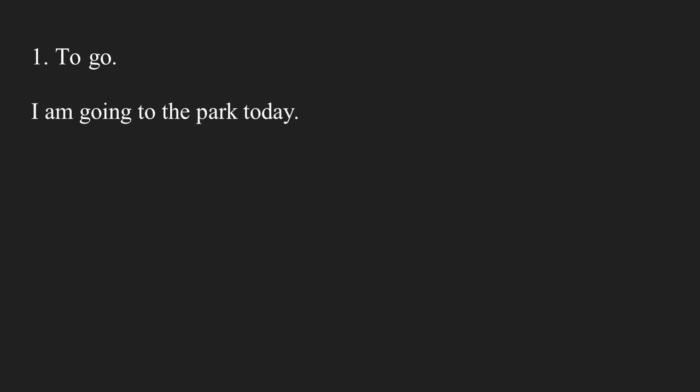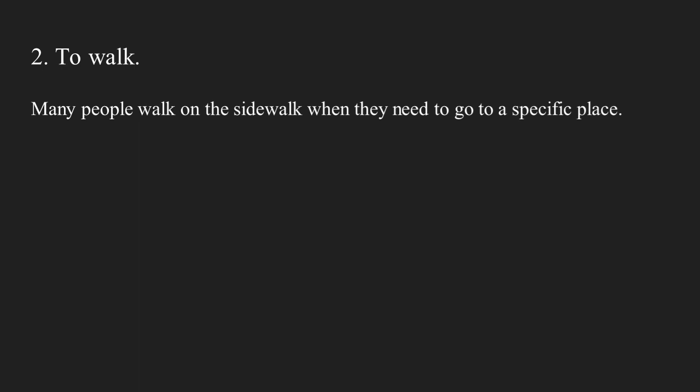Number one: to go. I am going to the park today. Number two: to walk. Many people walk on the sidewalk when they need to go to a specific place.